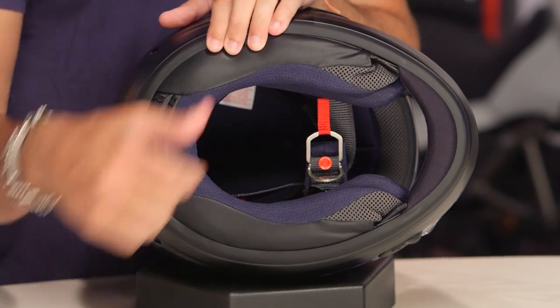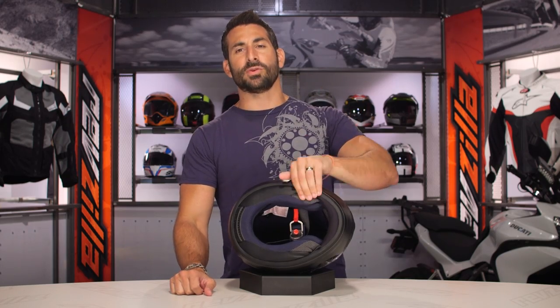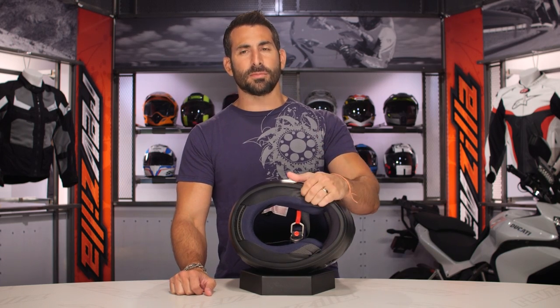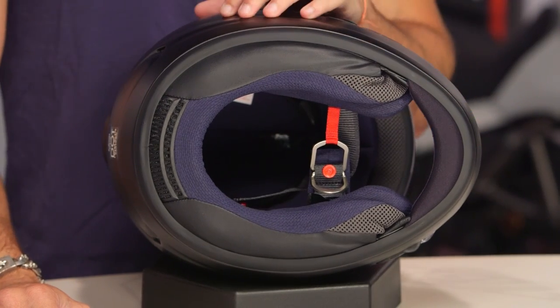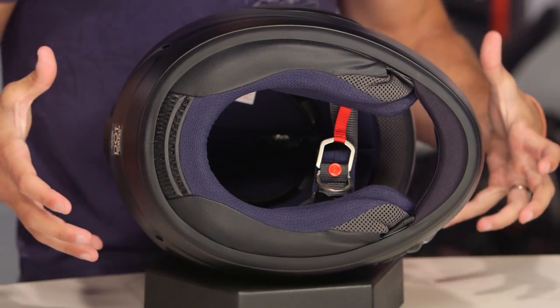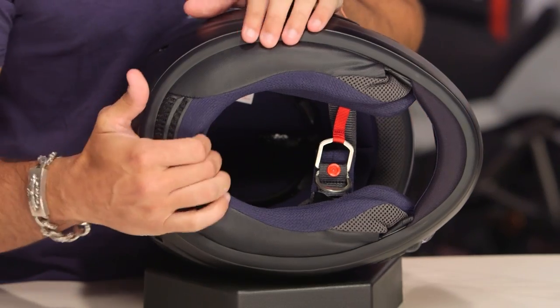You also don't have an emergency cheek pad removal system. As you go up in the Arai line, you get that. I wish they would have put that on this helmet because investing north of $500 — if you're out cold and taking this to the track — you need the ability for an EMT to slide those cheek pads out and slide the helmet off the top of your head. That's one of the trade-offs you're making.